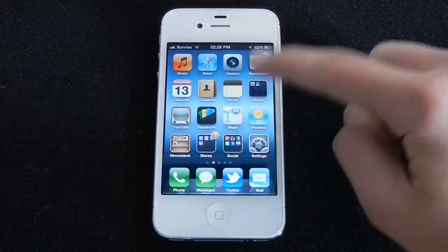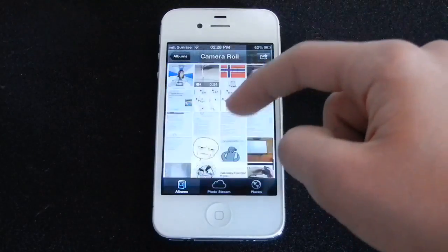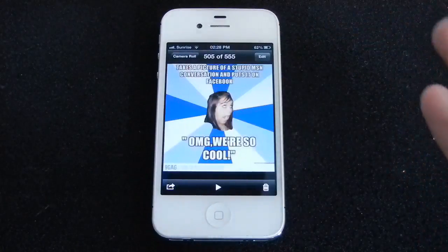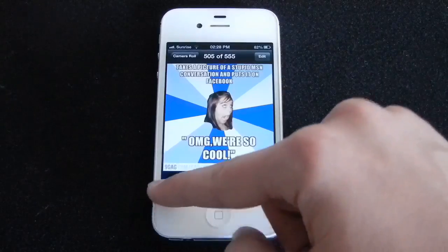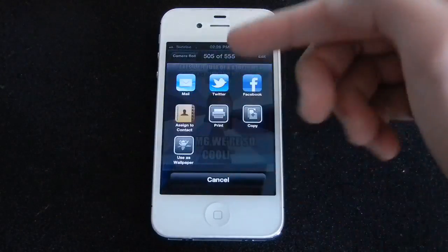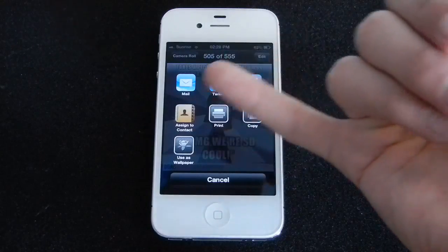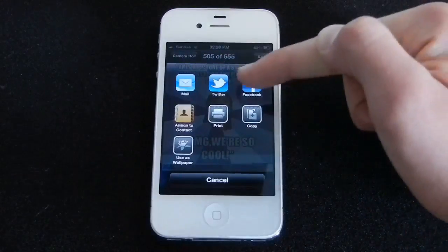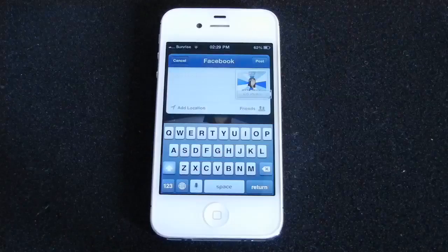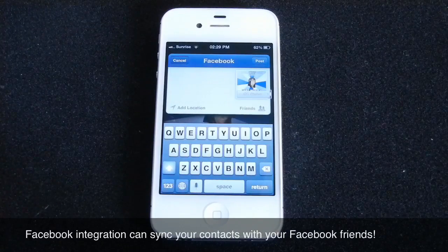Another great feature with iOS 6 is it now has integration with Facebook. For example, if I pick a photo and choose the option to share it, now with iOS 6 you get a little menu which pops up with a homepage-style layout. You can share it with the Facebook icon right here — this little window with Facebook integration pops up, and you can enter your text and post it.